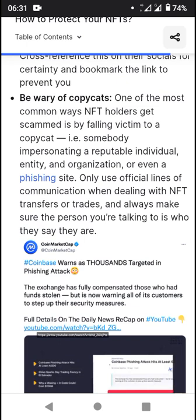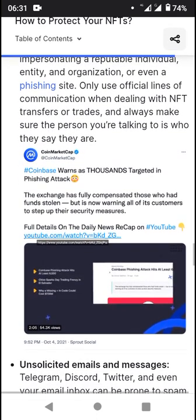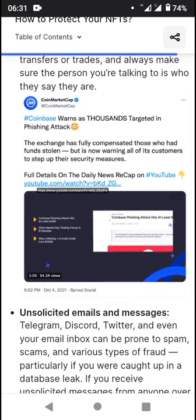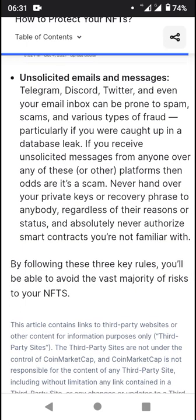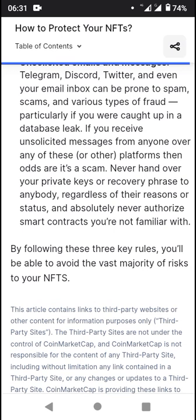This includes someone impersonating a reputable individual, entity, organization, or even a phishing site. Coinbase warns that thousands have been targeted in phishing attacks. Make sure the official website URL is correct, and be cautious of unsolicited emails or messages. By following these key rules, you'll be able to avoid the vast majority of NFT and crypto risks and scams. That's all for now — stay tuned for more, peace out.